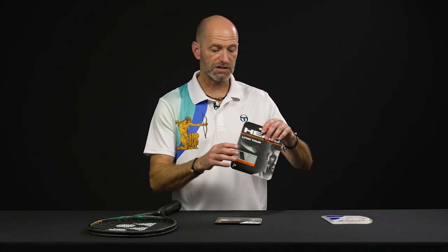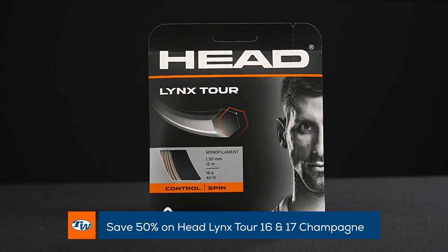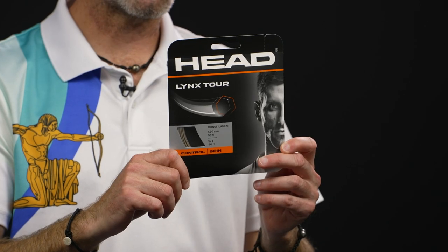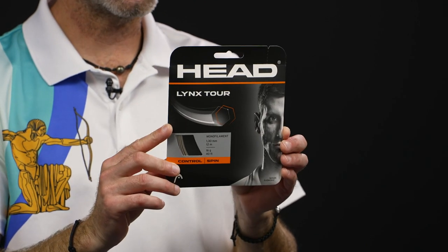One of our favorite Co-Polys to hit right now is Lynx Tour in the Champagne color. So if you want to put some champagne strings in your racket, you can save 50% on those right now — just in the Champagne colorway, 16 and 17 gauge Lynx Tour. Save big on a great playing string.